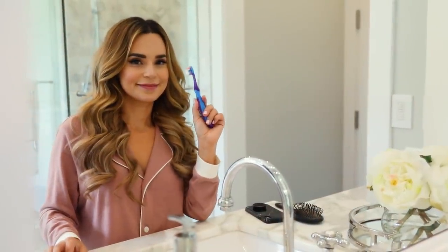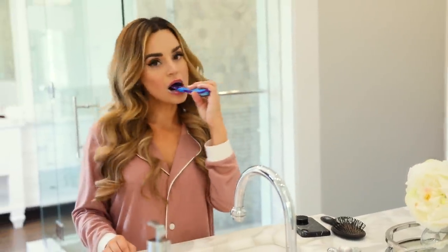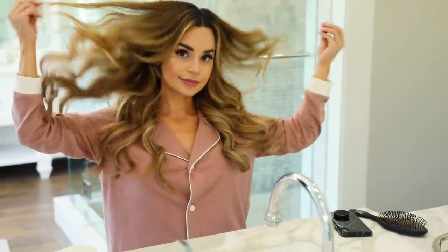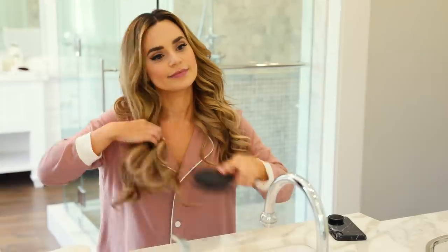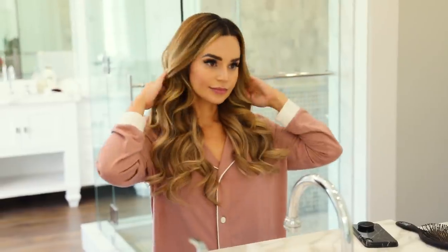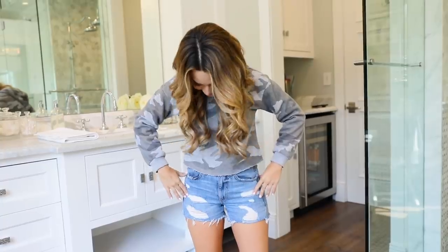After breakfast I head upstairs to get ready for the day, starting with brushing my teeth. I brush, I floss, I use mouthwash, and this is also usually where I do my hair and makeup. Let me know in the comments if you would like to see my hair and makeup routine — I didn't show it in this video because I could literally talk about it for hours. Once I'm done in the bathroom I pick my outfit for the day. Usually on weekends it's a matching sweatsuit, or a comfy hoodie and some jeans.